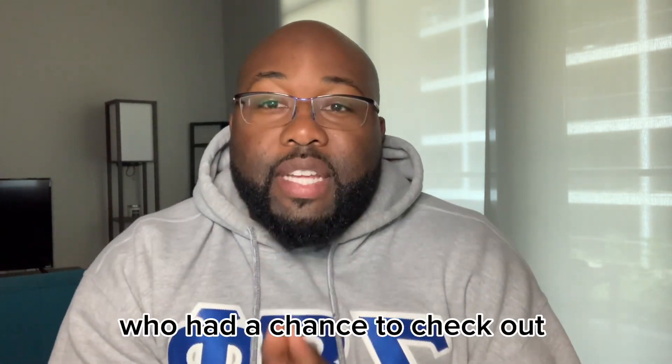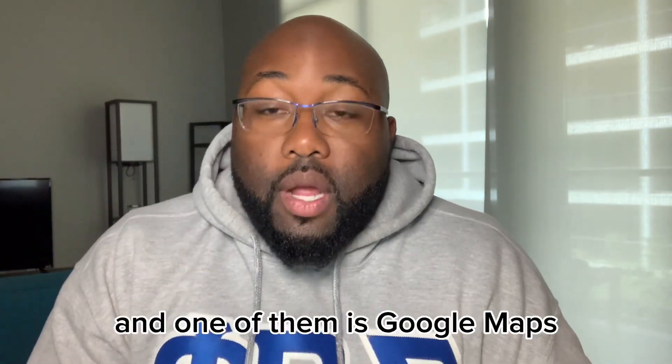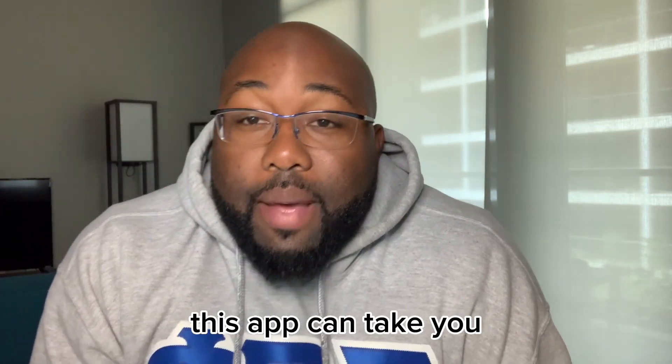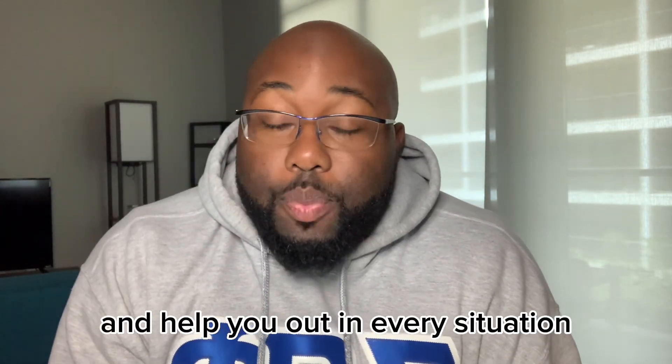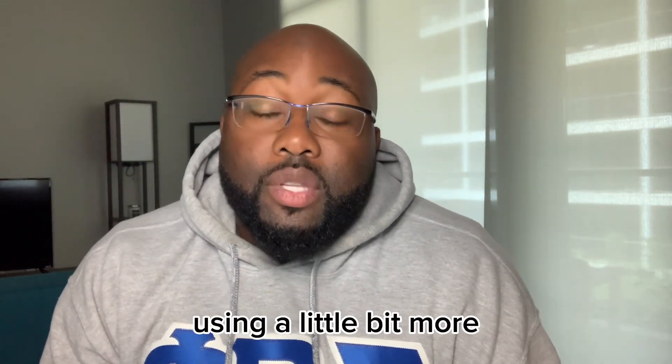For some of you who had the chance to check out my earlier podcast, I talked about some of the top five apps you need to have when you travel, and one of them is Google Maps. This app can take you and help you out in every situation, in every country, in every place I've ever been. So I recommend that you consider using it a little bit more.